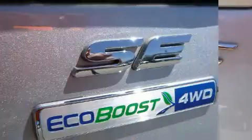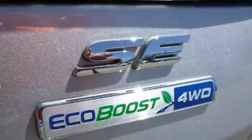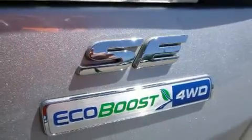Top features include front bucket seats, a tachometer, heated seats, and cruise control.